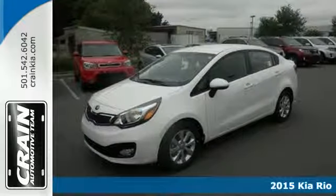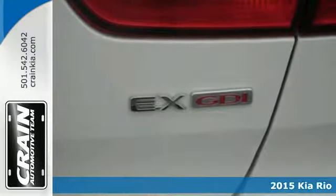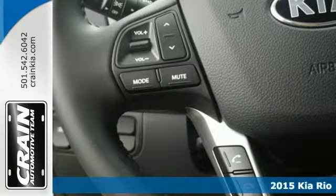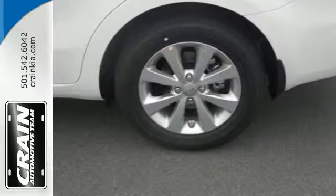Here's a 2015 Kia Rio. Start your next adventure in this Kia. You will feel safe in your travels with the heated mirrors, full length side curtain airbags, and vehicle stability management.